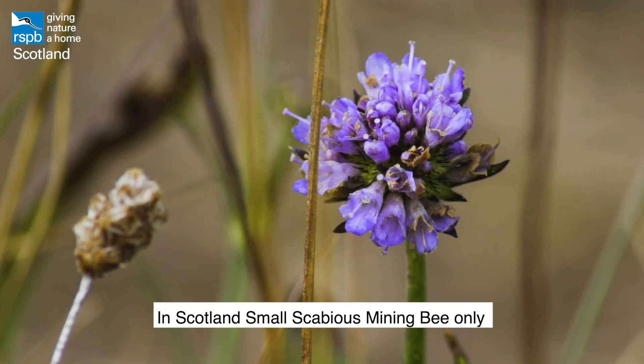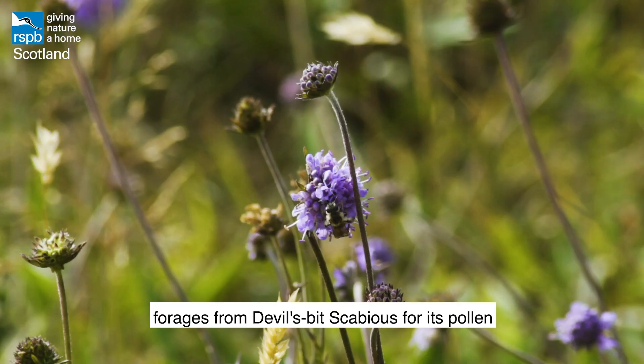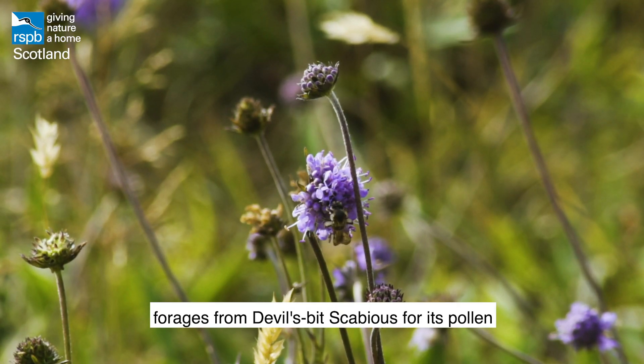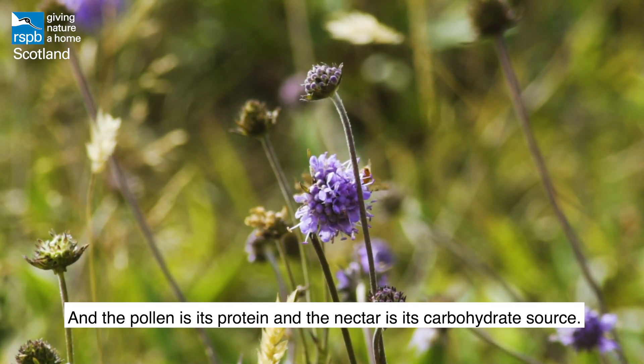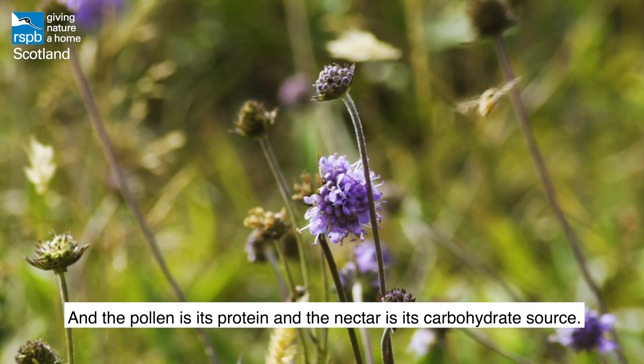In Scotland, the small scabious mining bee only forages from devil's bit scabious for its pollen, but it goes to a range of other plants for its nectar. The pollen is its protein source and the nectar is its carbohydrate source.